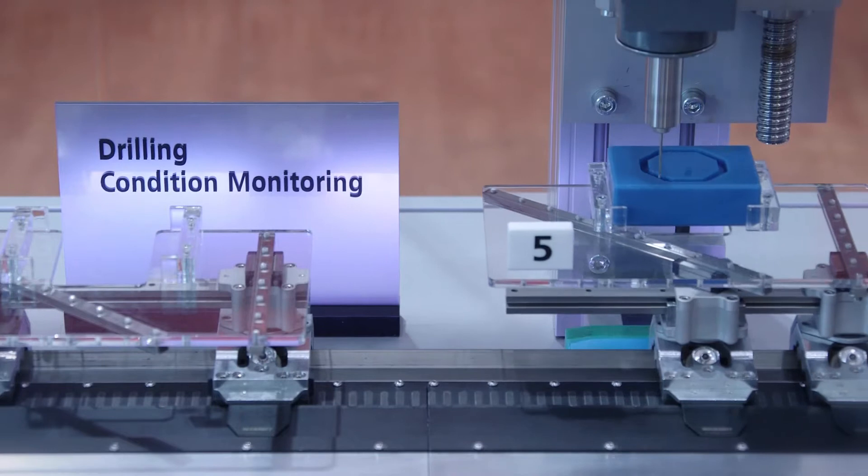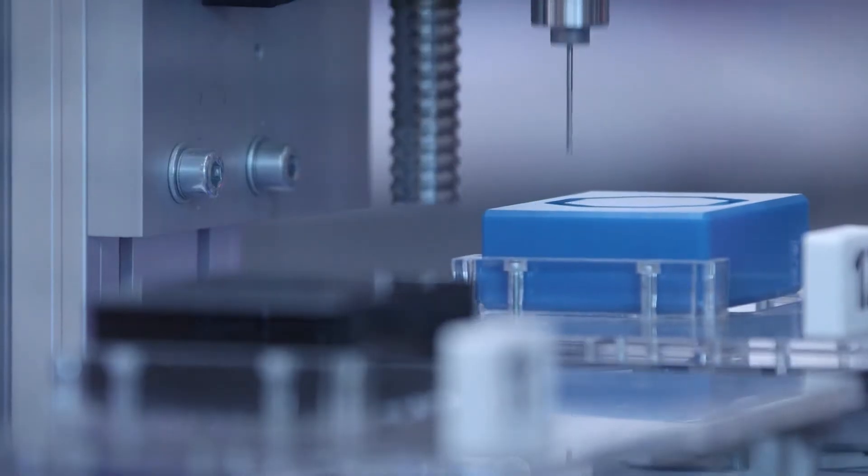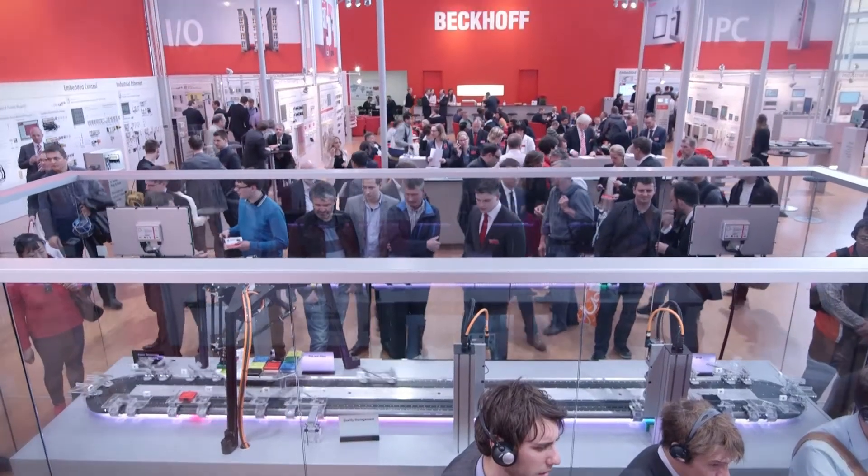In addition, Beckhoff will demonstrate secure machine-to-machine communication right into the cloud, enabled by OPC UA.